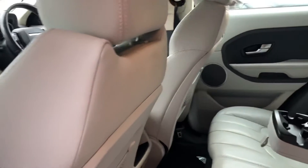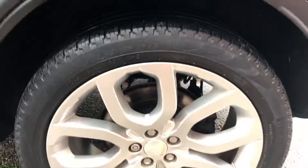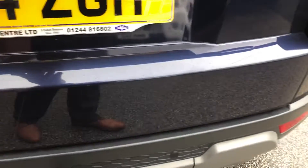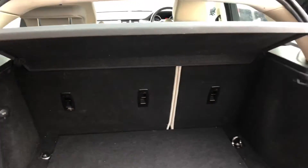Electric windows all around. Armrest with cup holder storage. 20 inch alloy wheels. Parking sensors. SD4 tow bar. Good sized boot area with load cover.